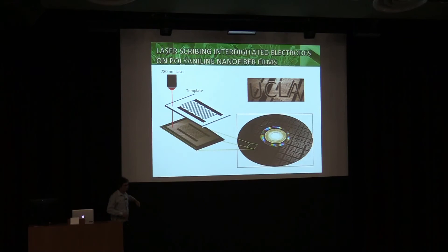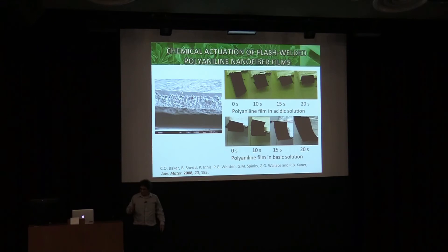You can use this to make all sorts of devices. Using a 780 nm laser we're making interdigitated electrode patterns on an ordinary CD disk, which we can then use to make sensors. We can also control the penetration depth of light — using the laser to melt just the top surface while the bottom remains nano. When you bring up acid, the acid dopes the nano part, which expands, but the melted part cannot expand. We've created an actuator: a piece about the length of your finger curls two full rotations in about 20 seconds when exposed to acid, and uncurls in base.